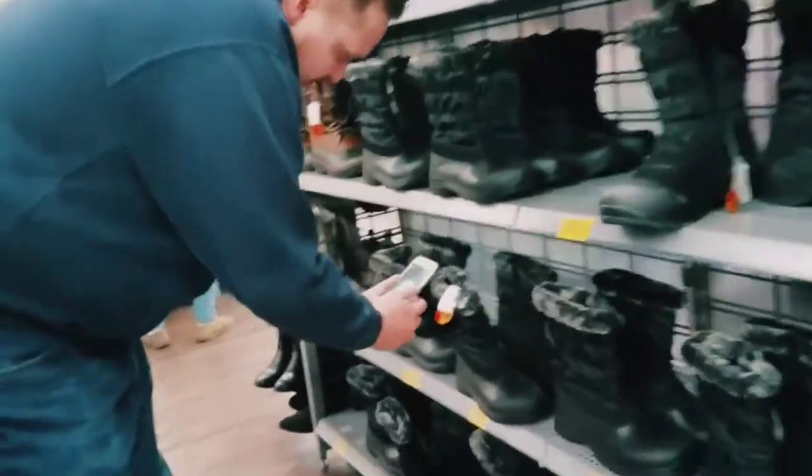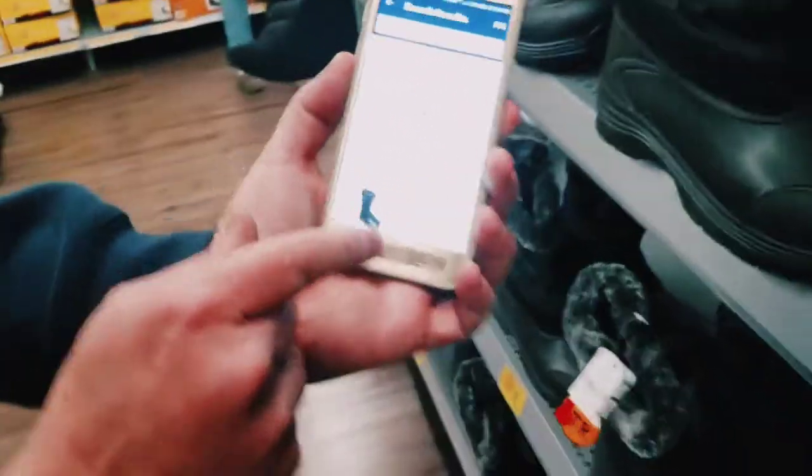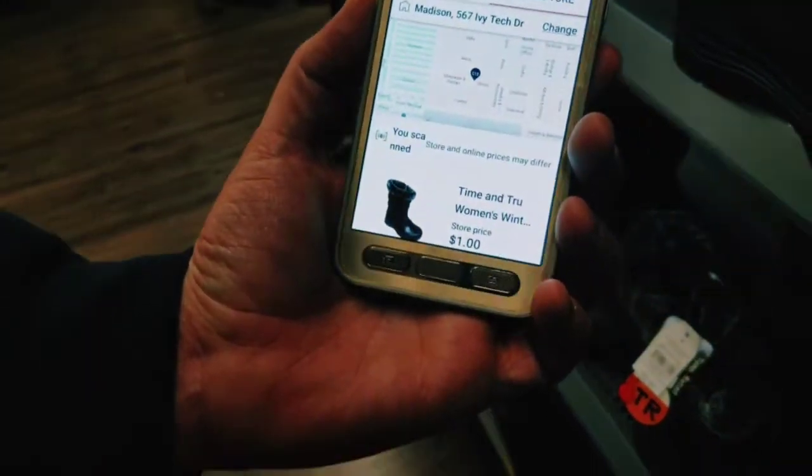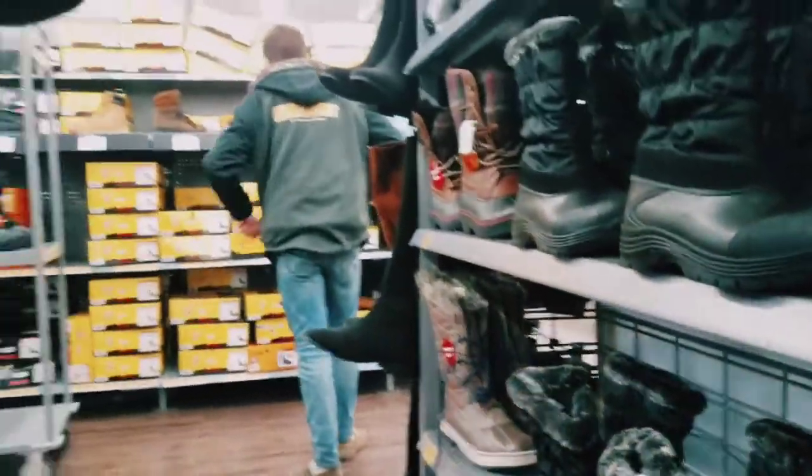Let's try another one. So that one's a size 9 and that's a dollar, so when you go to check out it'll be a dollar. Please check out — it's $15.20, that's it.